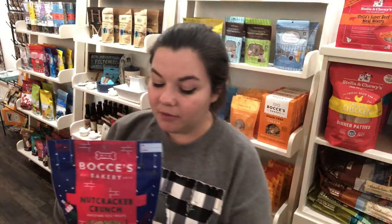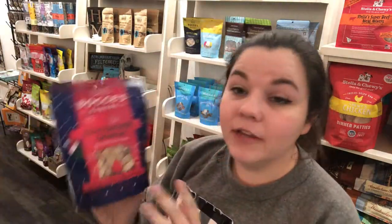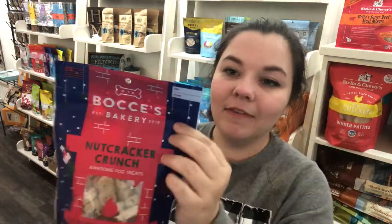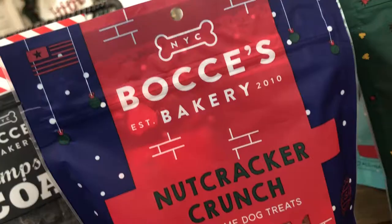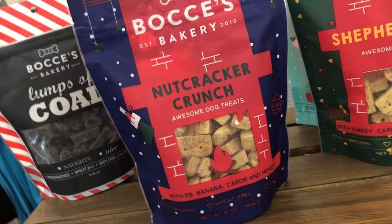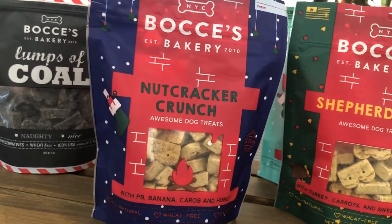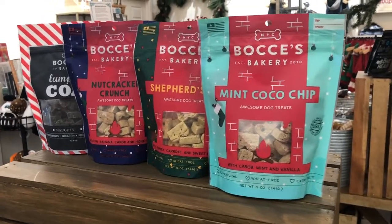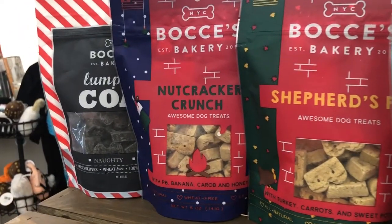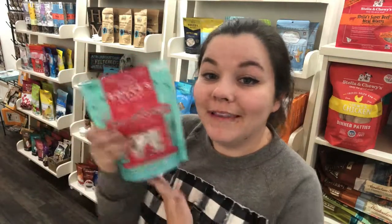I actually gave these to my dogs and they love them. What's so cute about the holiday ones is there's a little 'to and from' where you can write to your dog from mommy. I love the packaging on all of these — I think they're super cute and they'll make a great gift for your dog this Christmas.